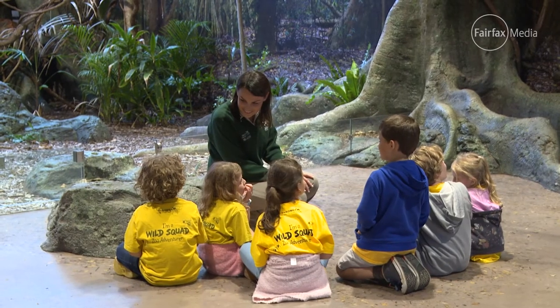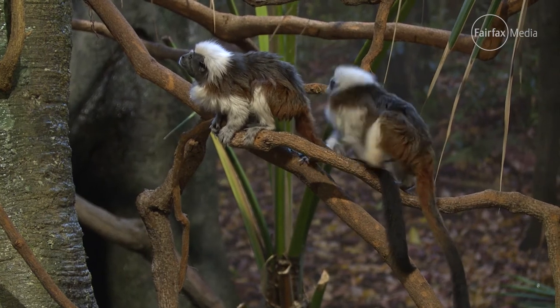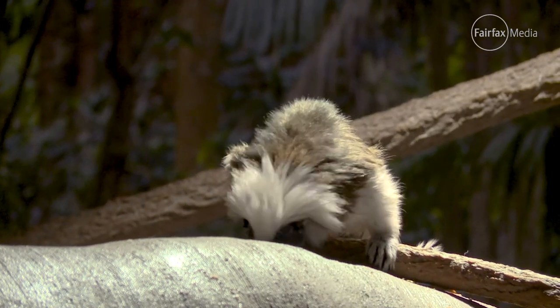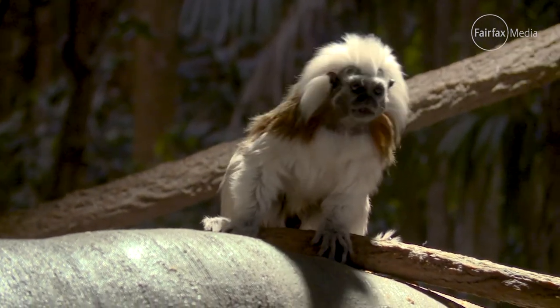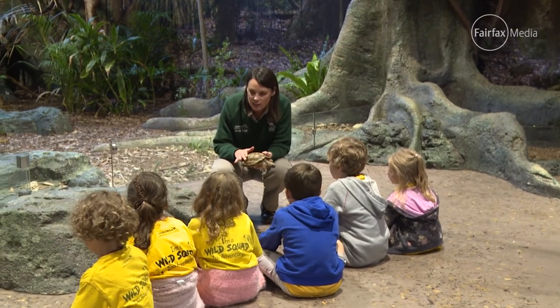When the children come into, say, the rainforest classroom, all of a sudden they come across cotton-top tamarins, colourful tropical birds, slithering reptiles and other species that they would see in the rainforest. And I want you to have a little bit of a touch and have a feel of that beautiful shell.